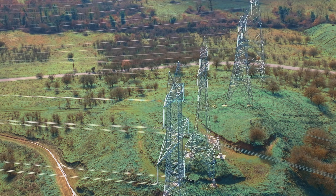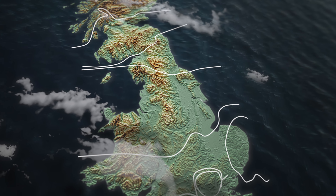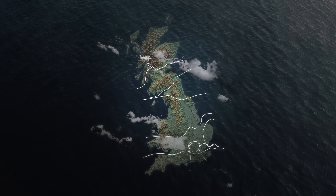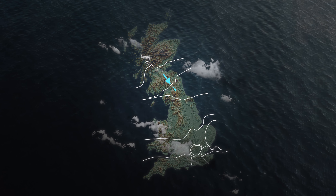In Great Britain, there are physical limitations to the way that electricity can flow from one region to another. Several major transmission lines have limits on how much power can flow through them. These are called boundaries. Boundaries can become constrained when the power wanting to flow through the boundary is greater than its capacity.